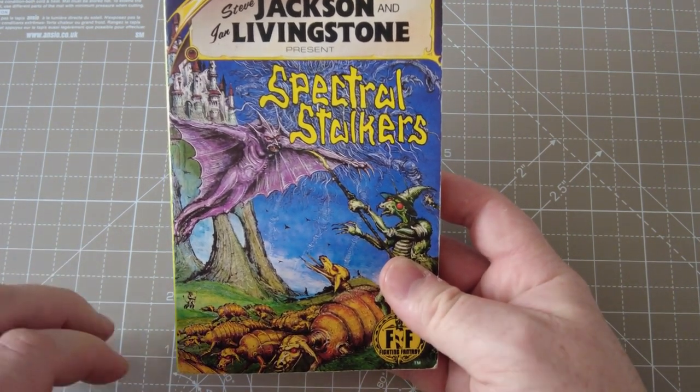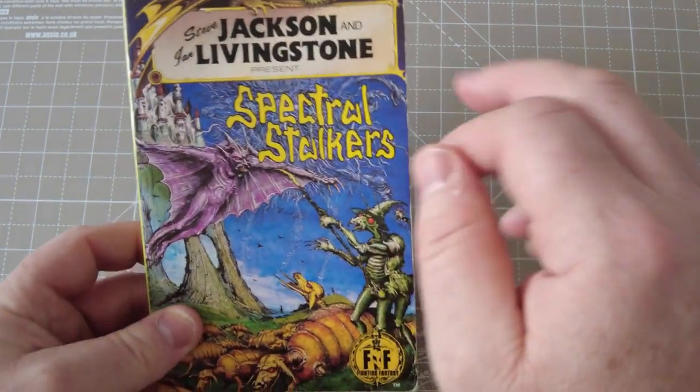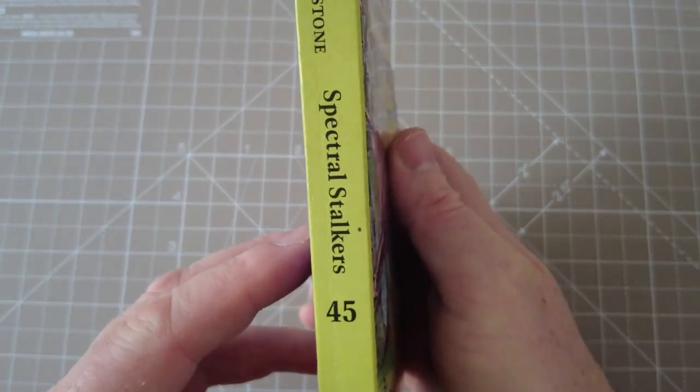It's a very intricate, detailed cover. It's a bit different from your normal Fighting Fantasy covers. At the top you have the Black Dragon signage. It's gamebook number 45.